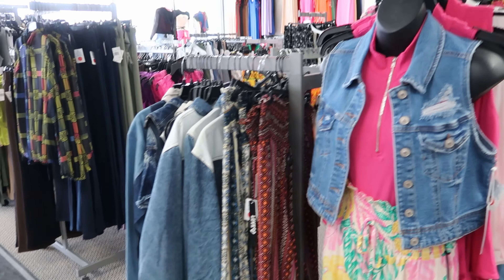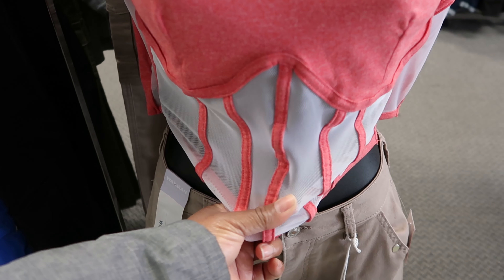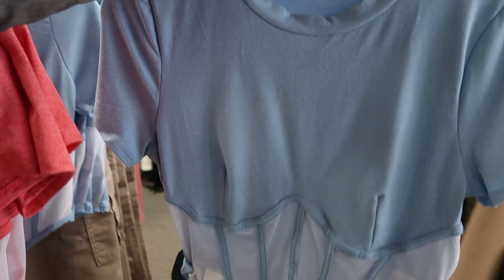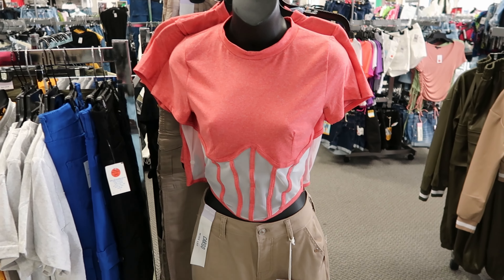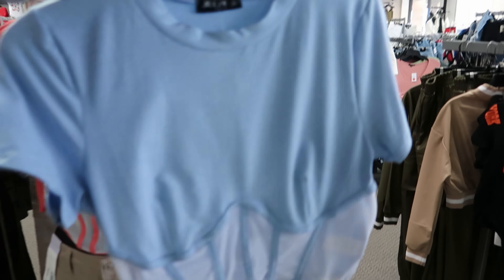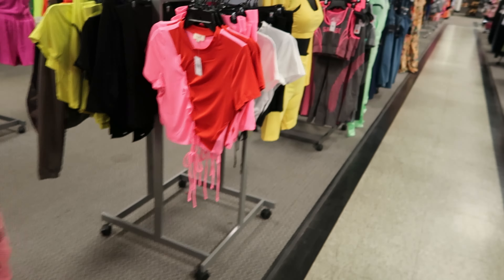Over on the junior side, this shirt looks like a corset with mesh detailing at the bottom. It's by Julia and it's $11.99. You can see what it looks like on the mannequin — it's a light red color. You can also get it in blue.